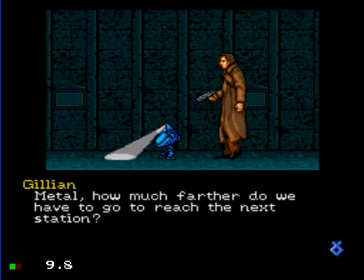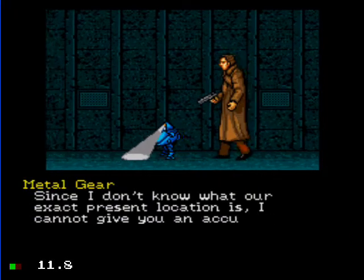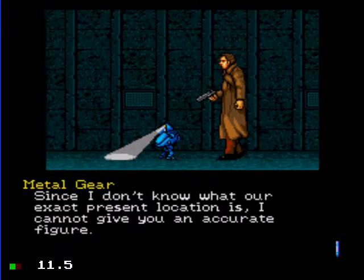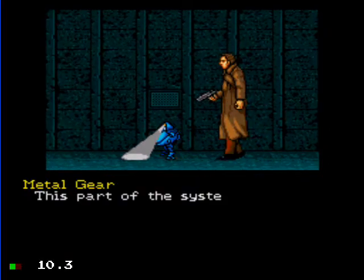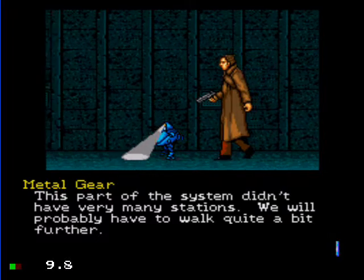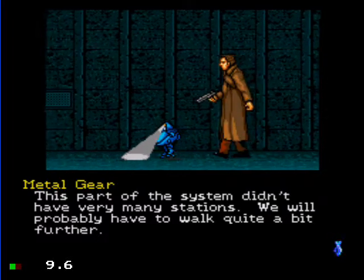Metal, how much farther do we have to go to reach the next station? Since I don't know what our exact present location is, I cannot give you any accurate figure. This part of the system didn't have many stations. We will probably have to walk quite a bit further.